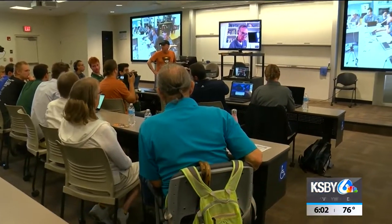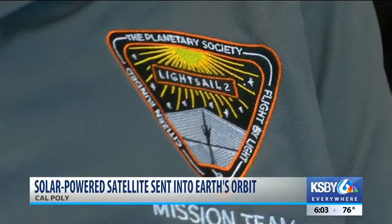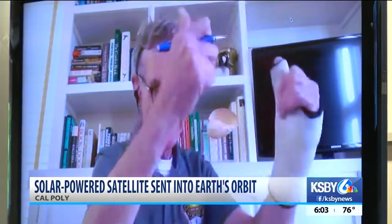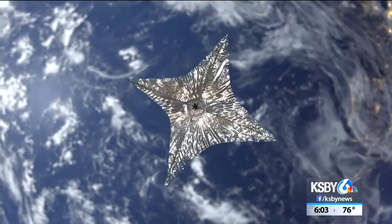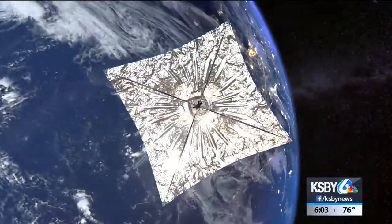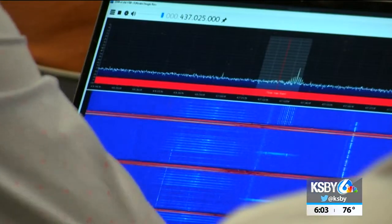Excitement builds in this Cal Poly classroom as the Planetary Society, with its leader scientist Bill Nye, work alongside physics students to deploy a solar sail on the cube satellite launched back in June. This is only the second time that we've tested a solar sail in space, and the first time deploying the sail in Earth orbit.